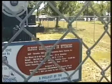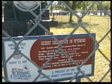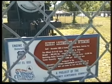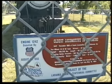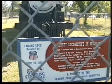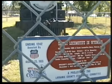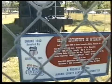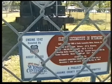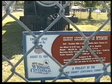Built 1890 at Cook Locomotive Works, Paterson, New Jersey. 10-wheel, 4-6-0 type. The cylinders are outside cylinders, and the drivers are 57 inches. Weight: 198,370 pounds.